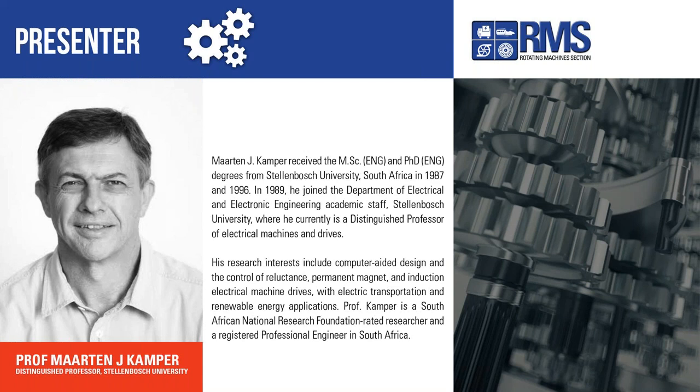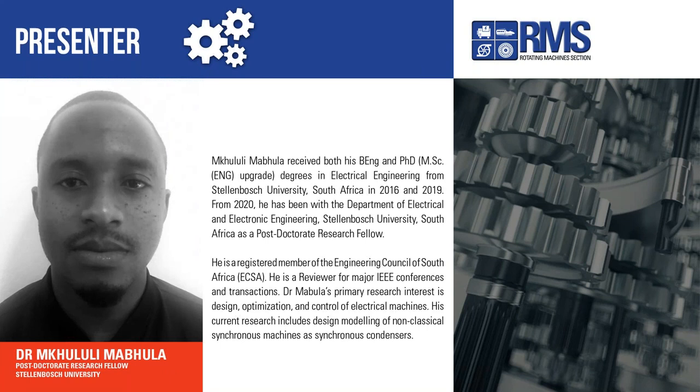Prof. Kemper is a South African National Research Foundation-rated researcher and a registered professional engineer in South Africa. Our second speaker is Mkululi Mabula, who received his PhD degrees in electrical engineering from Stellenbosch University, South Africa, in 2016 and 2019. From 2020 he has been with the Department of Electrical and Electronic Engineering, Stellenbosch University, as a post-doctoral research fellow and reviewer for major IEEE conferences and transactions. Dr. Mabula's primary research interest is design, optimization, and control of electrical machines, including design modeling of non-classical synchronous machines as synchronous condensers.